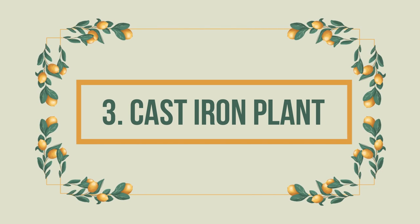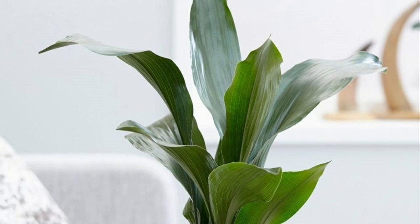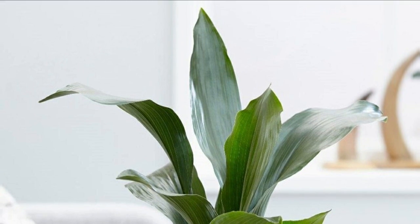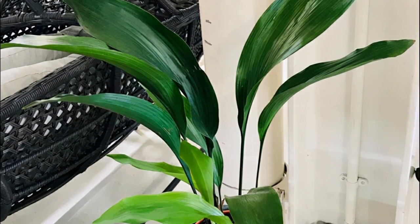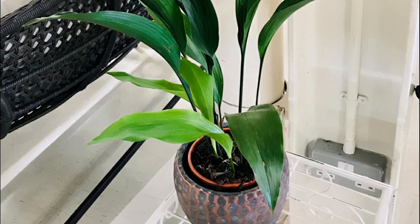Number 3: Cast Iron Plant. Reaching up to a height of about 2 to 3 feet, the cast iron plant has lush green foliage which gives it a stunning look. It's a slow grower, surviving in extreme conditions, making it a popular houseplant for busy people.